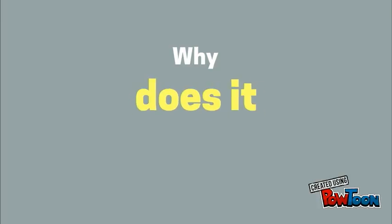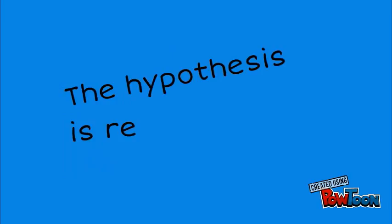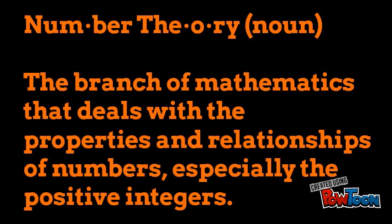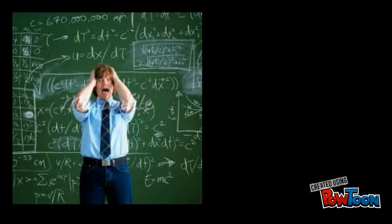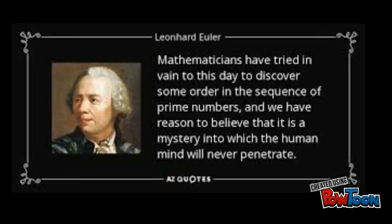So why exactly is this esoteric question one of the most important problems in all of modern mathematics? Well, it turns out that the hypothesis is very closely related to number theory, a field of pure mathematics. Number theory deals with the study of the integers, the most fundamental type of numbers. A huge part of number theory concerns the prime numbers — numbers that are only divisible by one and themselves. Mathematicians are as crazy about primes as physicists are about fundamental particles, and they've been studying them for millennia, attempting to find different patterns in their distribution.